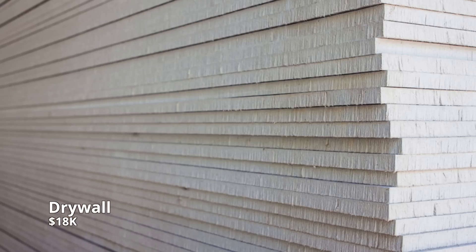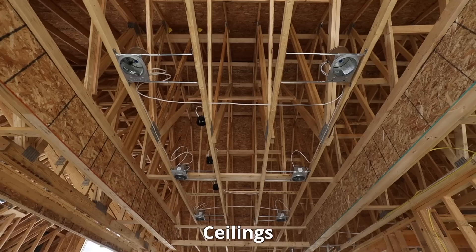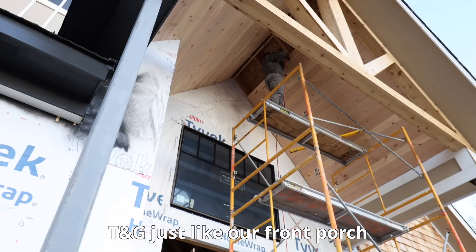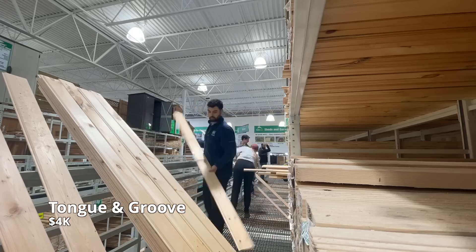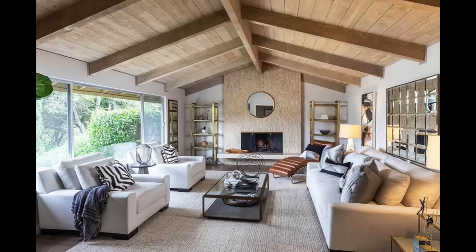After that, we're going to have drywall. We just received our quote for drywall coming in at $18,000. This includes all the materials and labor for all the walls, the ceilings, and the walkout portion in our basement. But it does not include the cathedral ceiling in our living room because we'll be putting tongue and groove up there ourselves. It would cost us $1,800 to drywall that ceiling, and although tongue and groove is double that, we think it'll be great for resale.